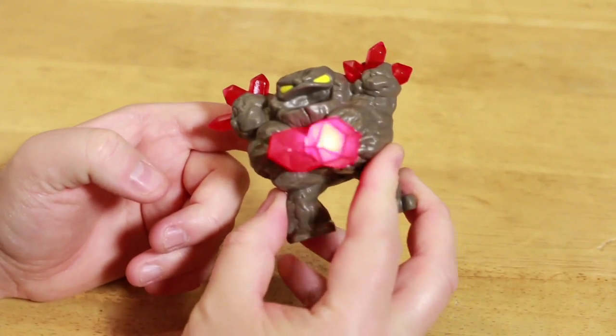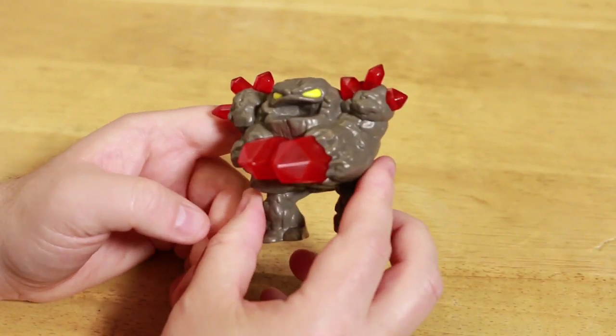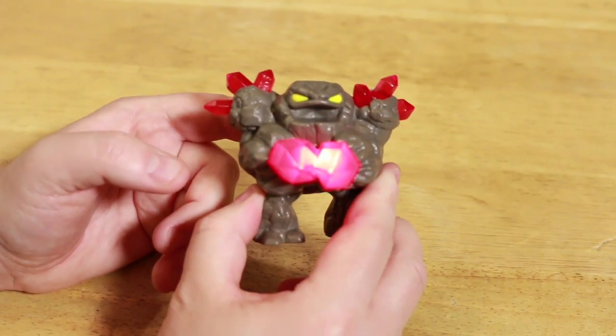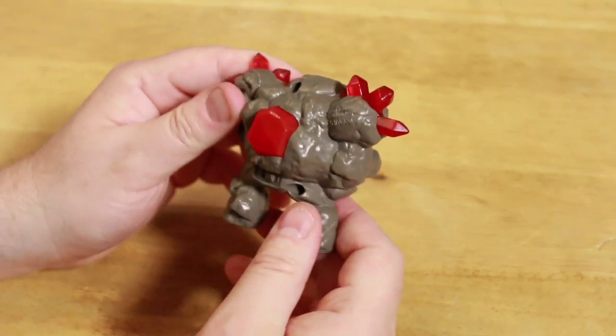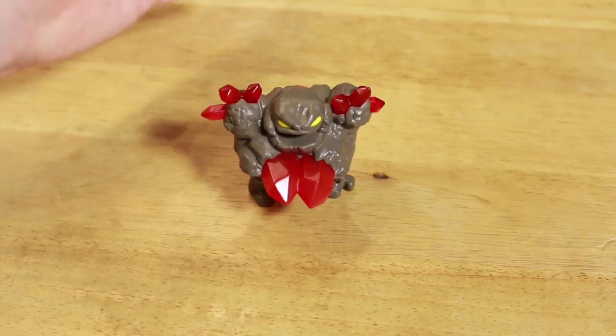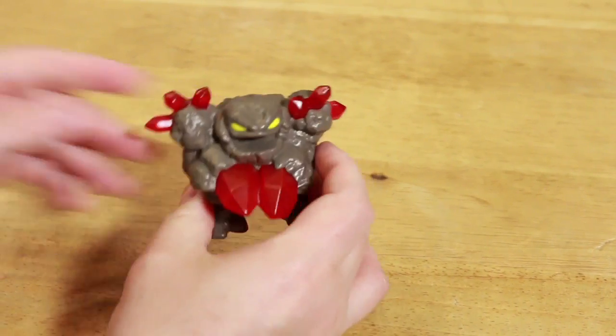There we go — wow, it lights up! So there you go. Not bad. Pretty cool. His mouth is open, like he's going to do some action. He stands up pretty good on his own and doesn't seem like he's going to wobble over. That's pretty cool.